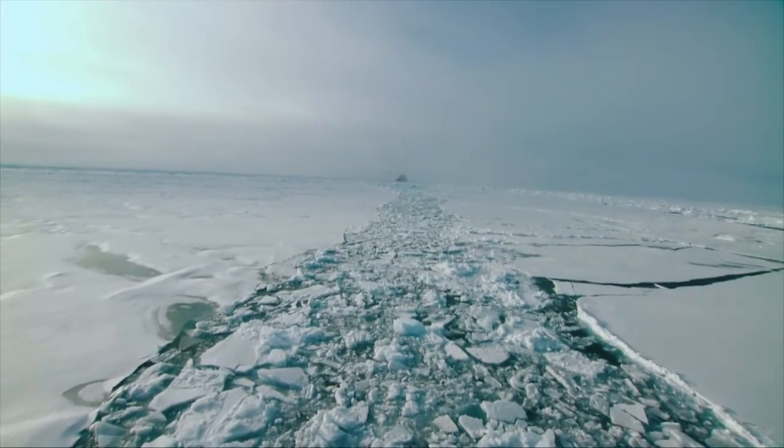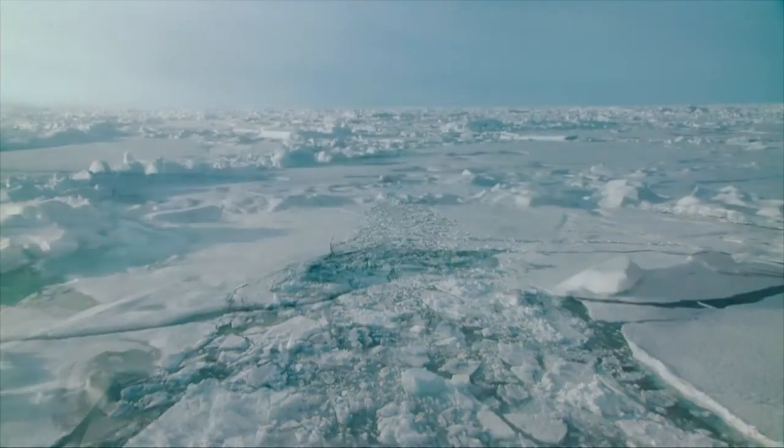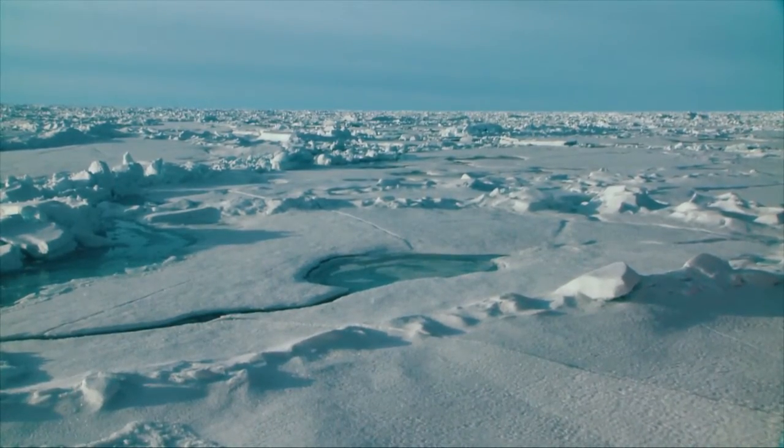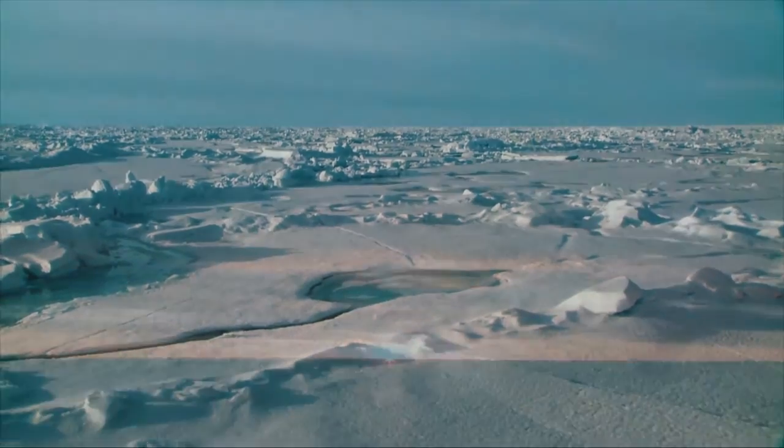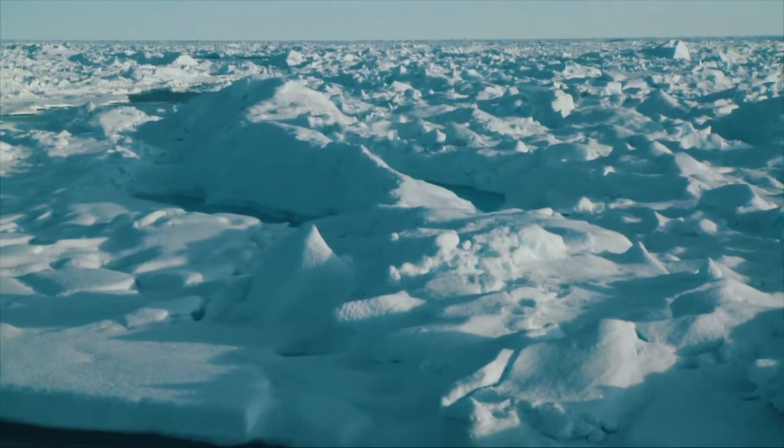Knowing where the edge of the Continental Shelf lies adds millions of square kilometers to our country and makes the resources on the seafloor and beneath the seabed Canada's. The Atlantic and Arctic Oceans are home to Canada's largest Continental Shelf.